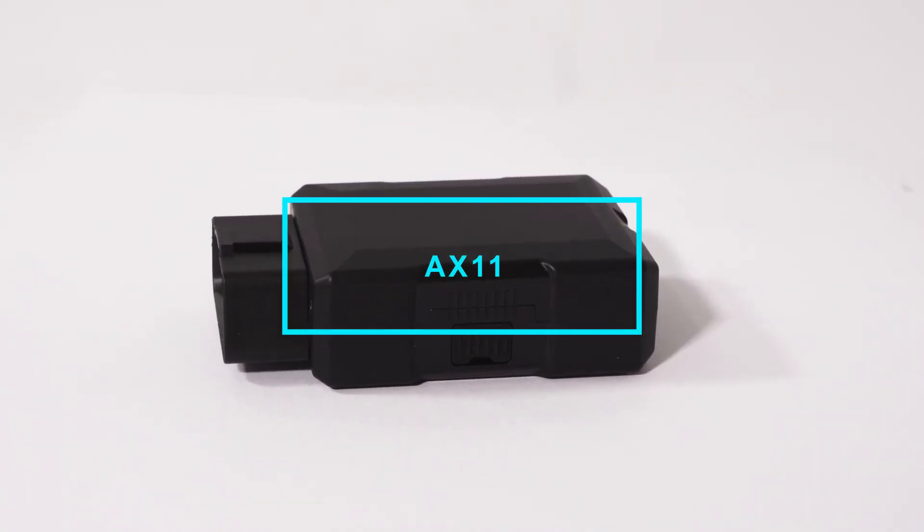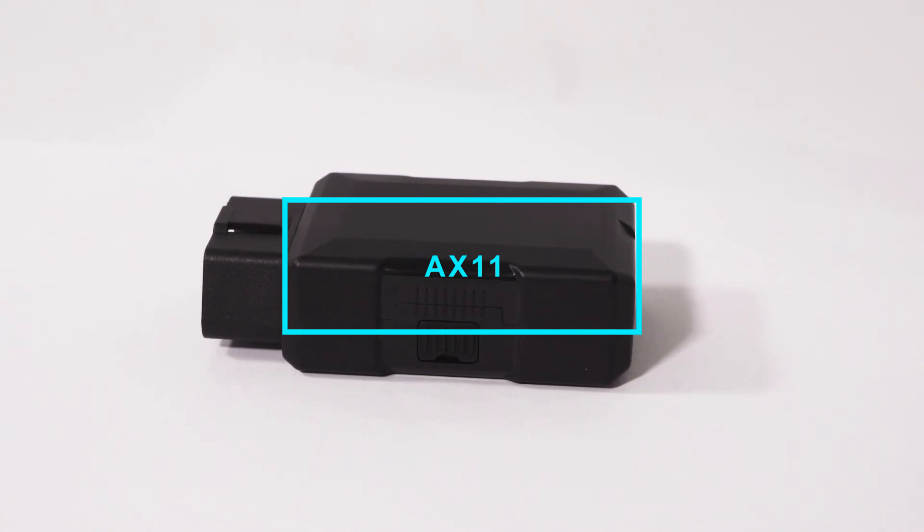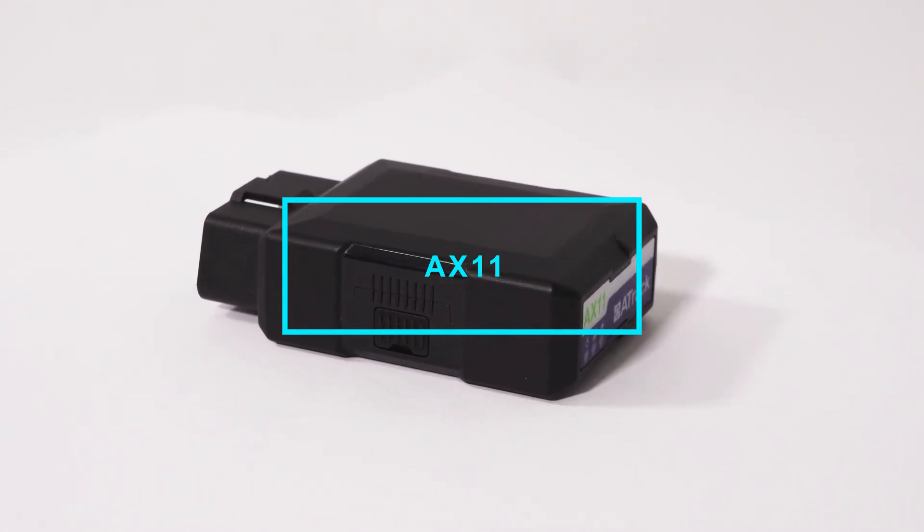The X11 is a single device that can be used for multiple different applications.